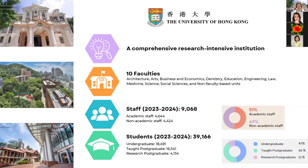Hong Kong University, the University of Hong Kong, was founded in 1911. We are the oldest university in Hong Kong — a comprehensive, research-intensive institution consisting of 10 faculties and some non-faculty-based units. As of the current academic year, we have over 9,000 staff and nearly 40,000 students, including undergraduate and postgraduate students.